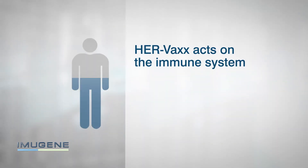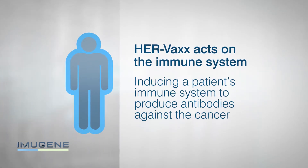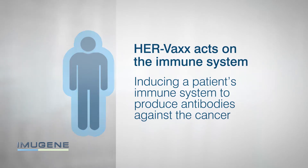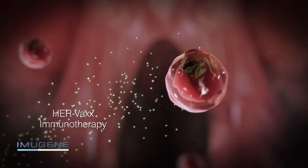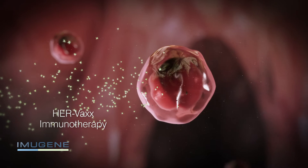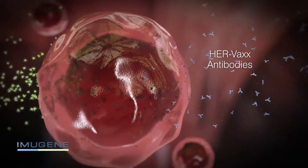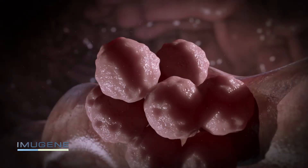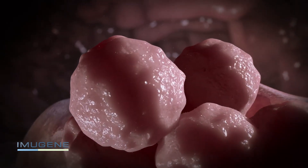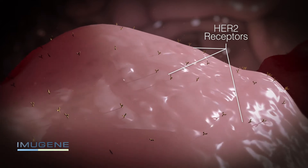Unlike other traditional cancer drug therapies, HERVAX acts on the immune system by inducing a patient's immune system to produce antibodies against the cancer. Part 1 of the process sees the HERVAX immunotherapy given to the patient. The immunotherapy contains B-cell epitope peptides, which when injected cause the patient's B-cells to produce antibodies. These antibodies then look for a specific target on the surface of the cancer cells. Some gastric and breast cancer cells have hair-like markers called HER2 receptors on their surface — this is the target of the antibodies.